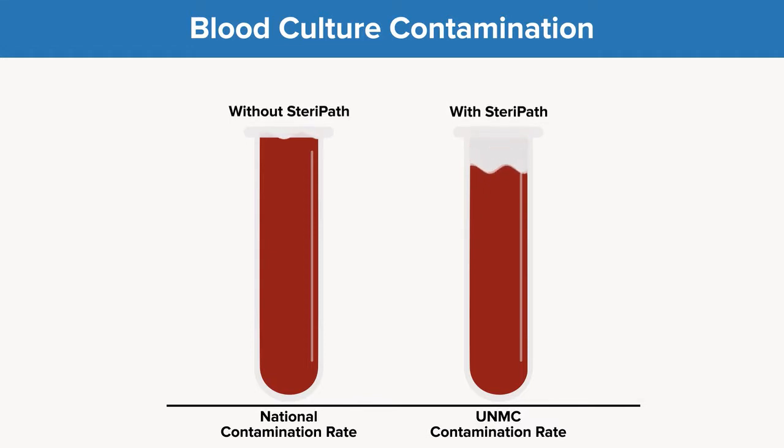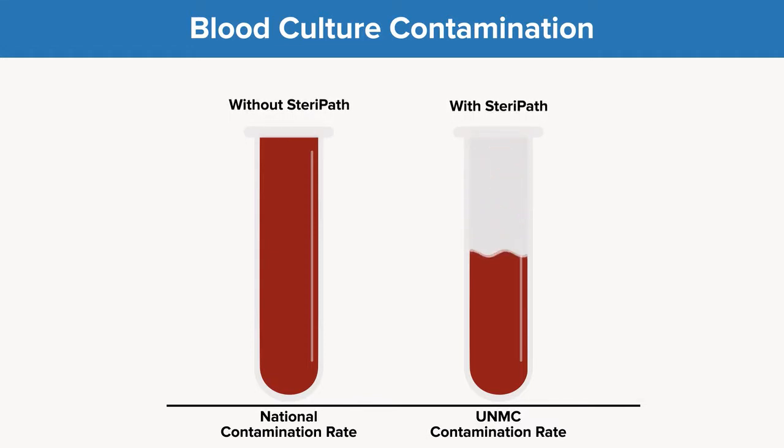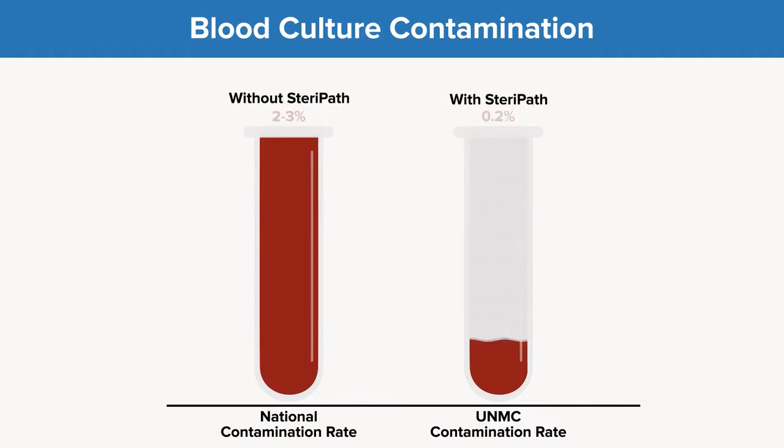Although only a small number of them are contaminated — somewhere in the neighborhood of about two to three percent — we're able to get that down to a very, very low rate of 0.2 percent in our study.